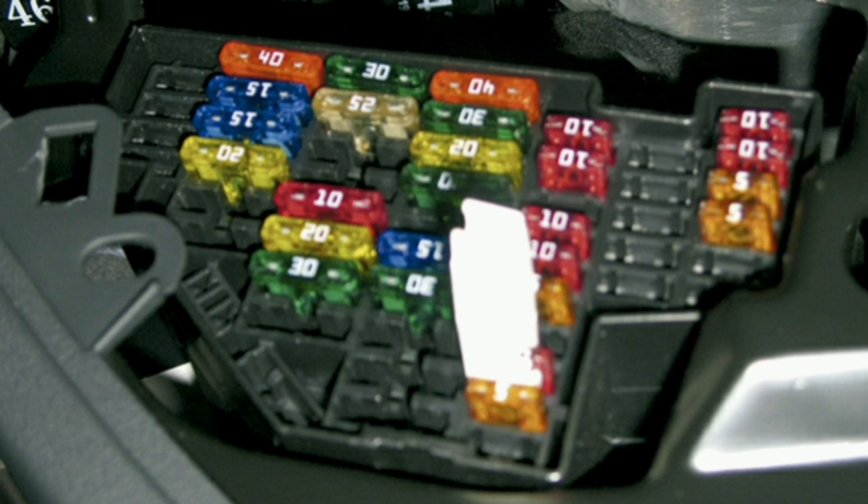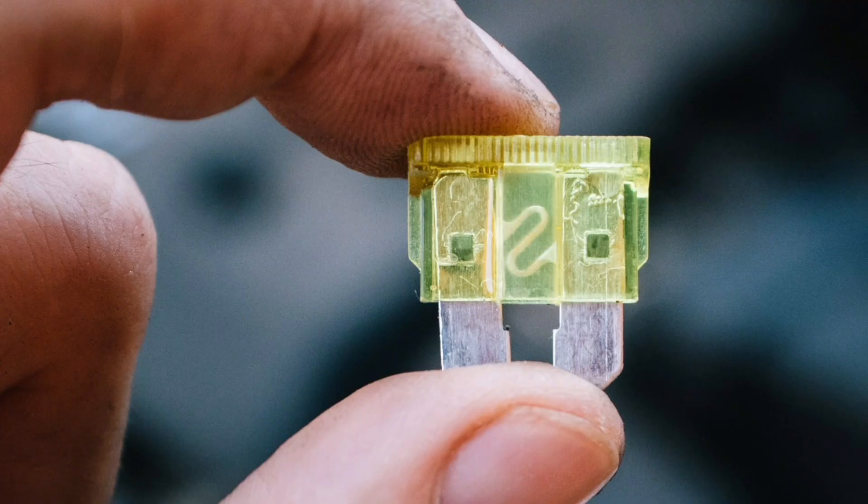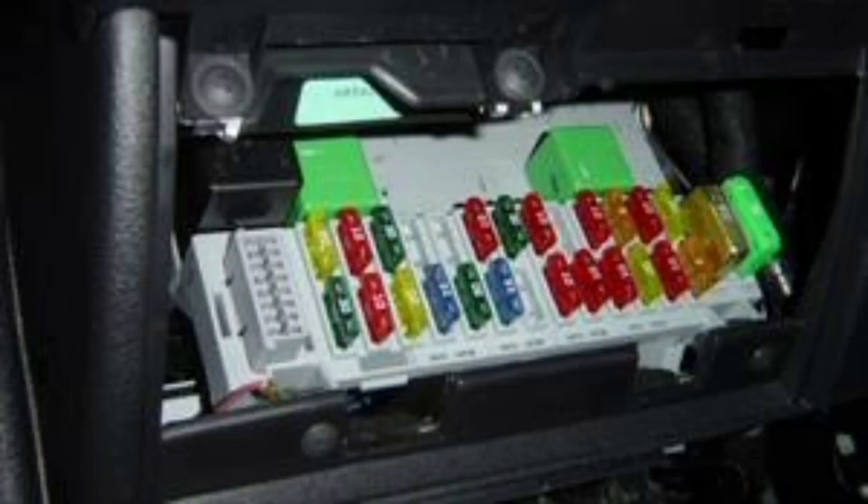In addition to protecting the electrical components of the car, fuses also play an important role in fire prevention. When melted, they prevent overloaded electrical current from continuing to flow, which could cause a short circuit and potentially a fire.